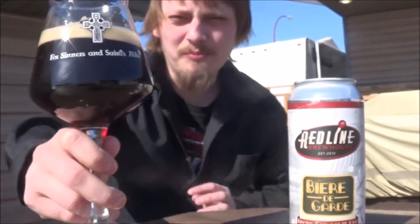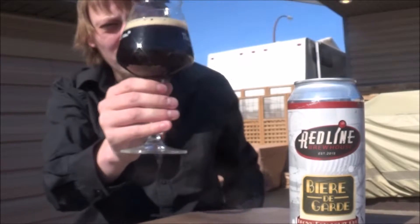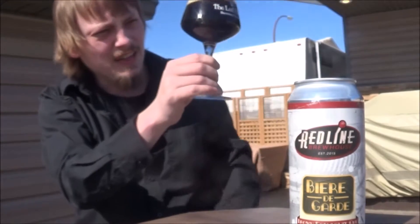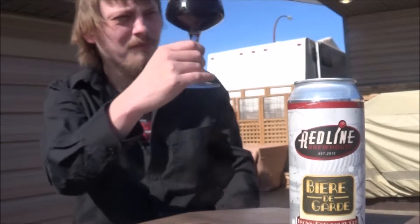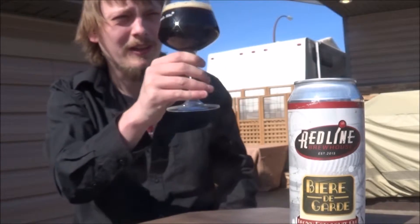The appearance on Redline's Beer de Garde — a finger of off-white, tan-ish head. A nice deep mahogany color to it. Yeah, it looks really nice. Gleams of purple coming through here and there.